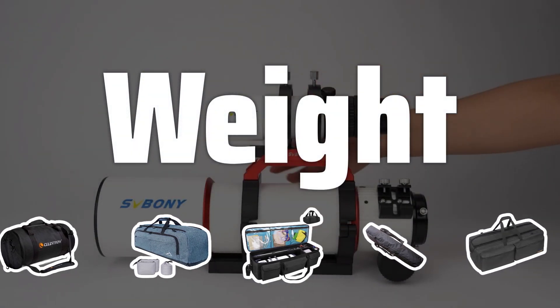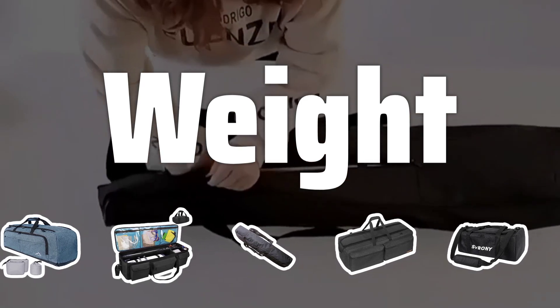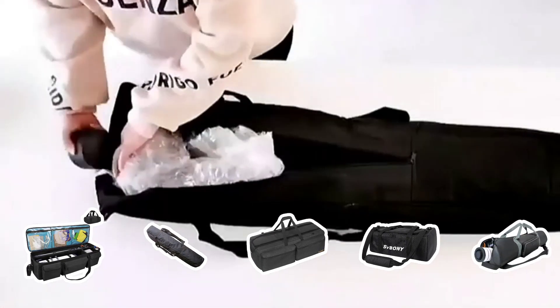Weight: Select a lightweight case to make transporting your telescope easier. Consider the weight of the case, telescope, and any additional accessories you may be carrying.